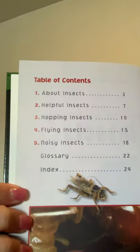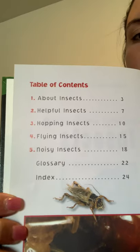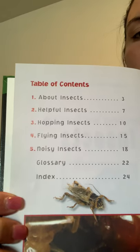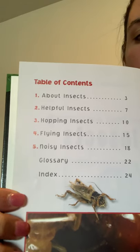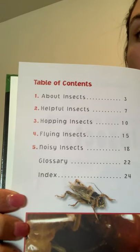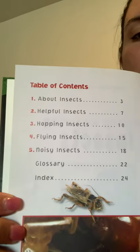Here's our Table of Contents, so you can see what we'll be learning about insects: Helpful Insects, Hopping Insects, Flying Insects, Noisy Insects. And there's also a Glossary and Index.